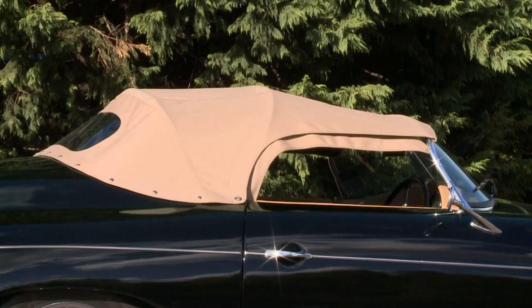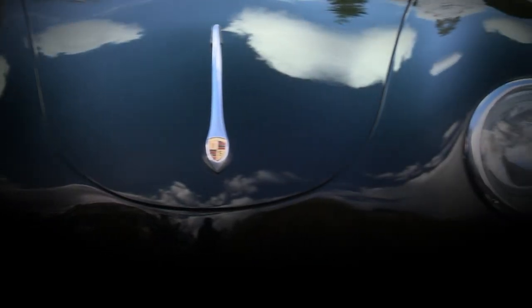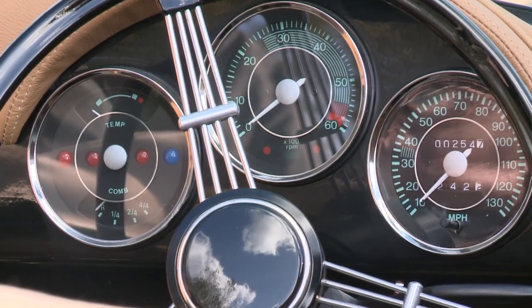Tonneau and hood covers are all included and we will be delighted to talk through other exciting options for your car. An absolute delight for that Sunday outing or, if you're feeling adventurous, a jaunt to the south of France.